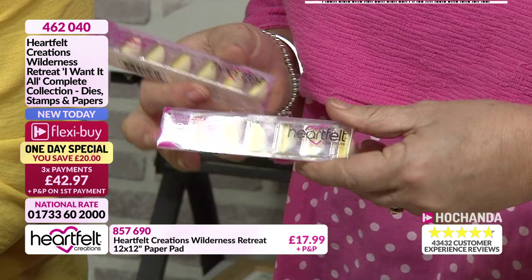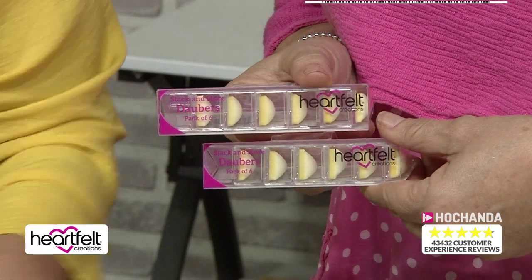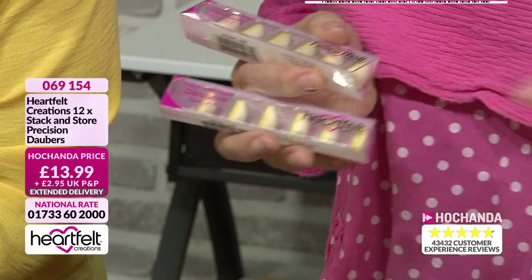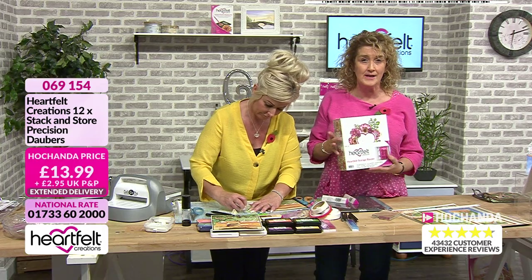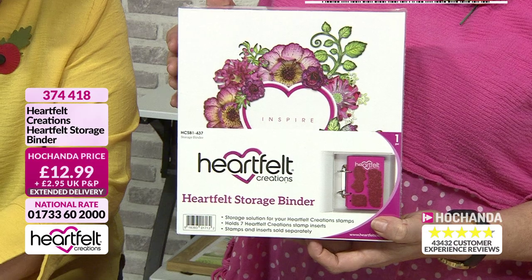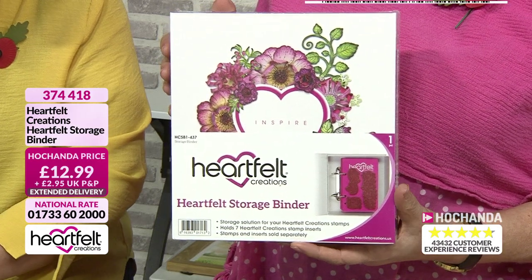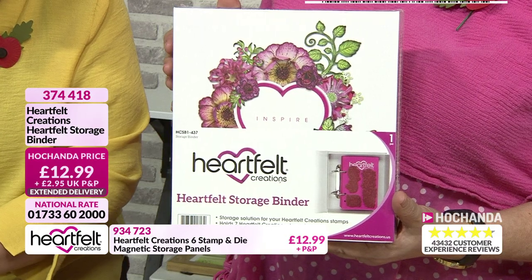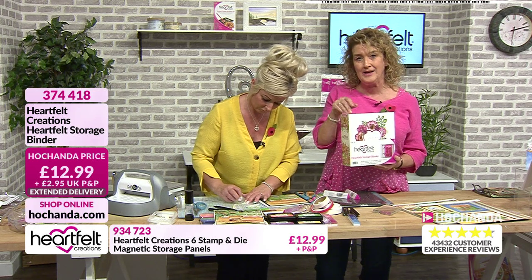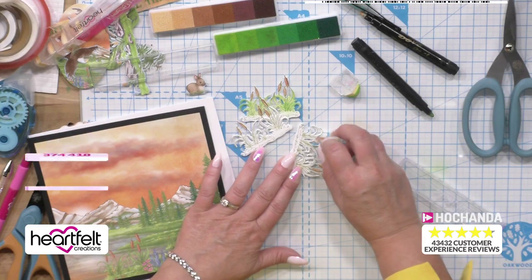Don't forget your storage binder for your complete collection. You've got all your things like your cling mounts, and these daubers are brilliant because they get right into the nitty gritty with those little triangular tips. A pack of six - two packs you're going to be getting for just £13.99. And very quickly, your storage binder - you can fit your complete collection in with these and spread the cost over three payments.